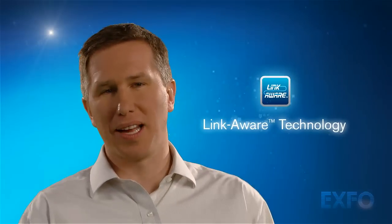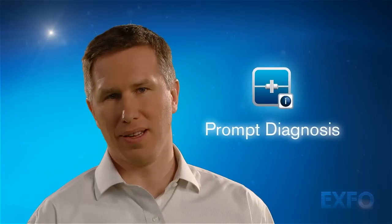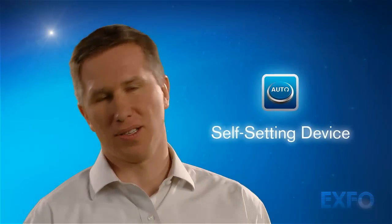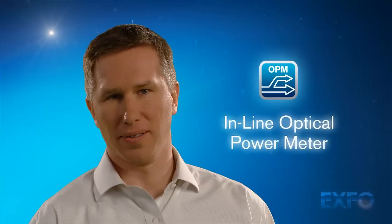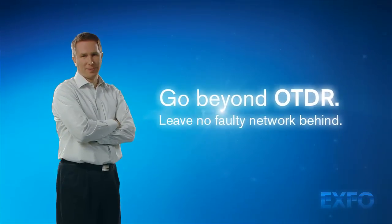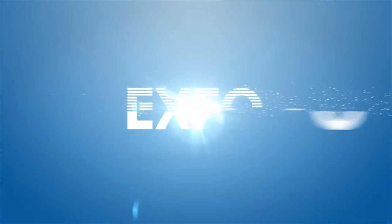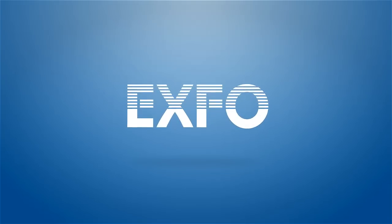Driven by EXFO's LinkAware technology, the IOLM pushes instrument usability and results analysis to new heights. In the end, it redefines OTDR performance and takes the hassle out of your daily work. Go beyond OTDR. Leave no faulty network behind.